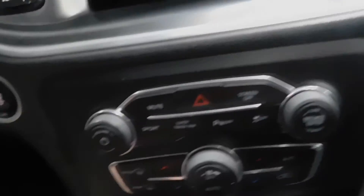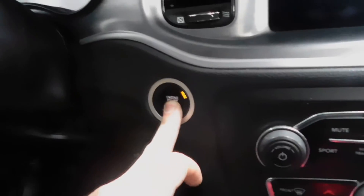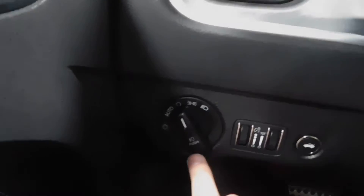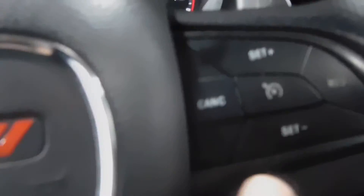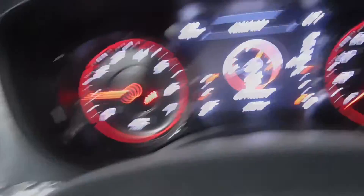Power sunroof — there are your power switches right there. Speaking of power, there's a power outlet. You have your dual climate control here. There's a push-button start. Automatic headlights down there, Bluetooth, cruise control of course, and paddle shifters up here.